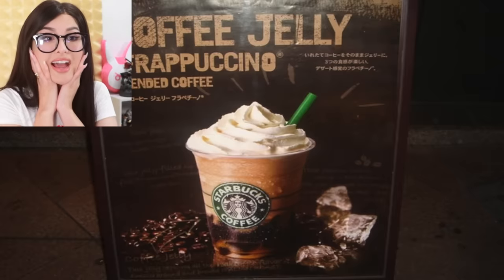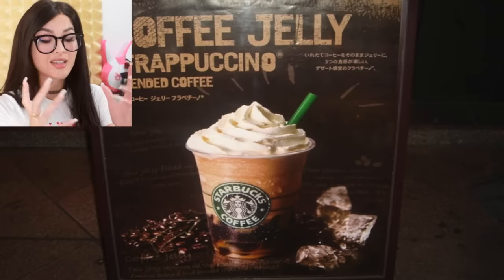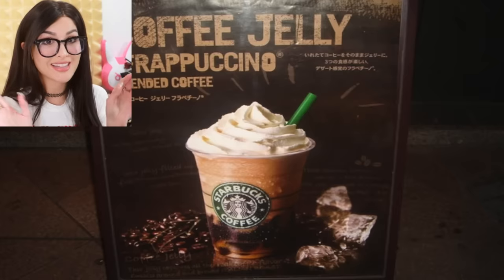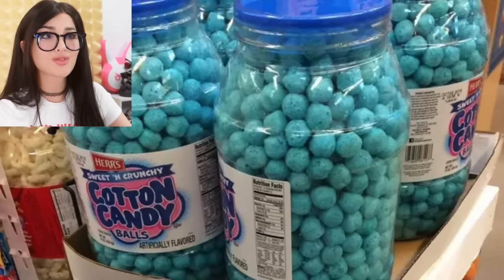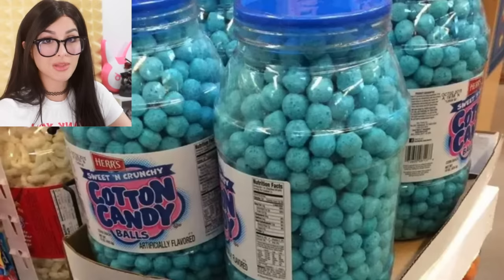In Starbucks in Japan they have a coffee jelly Frappuccino. Coffee jelly is exactly what it sounds like — it's kind of like boba but it's pieces of coffee flavored jelly in the Frappuccino, and it's actually really good. Okay, but why don't they have it here? I thought this was photoshopped at first, but they got cotton candy cheese balls — I thought those only came in cheese flavors. So they're sweet and crunchy, not cheese flavored — cotton candy flavor. What is this witchcraft? They do be looking good though. I love the cotton candy flavor stuff.